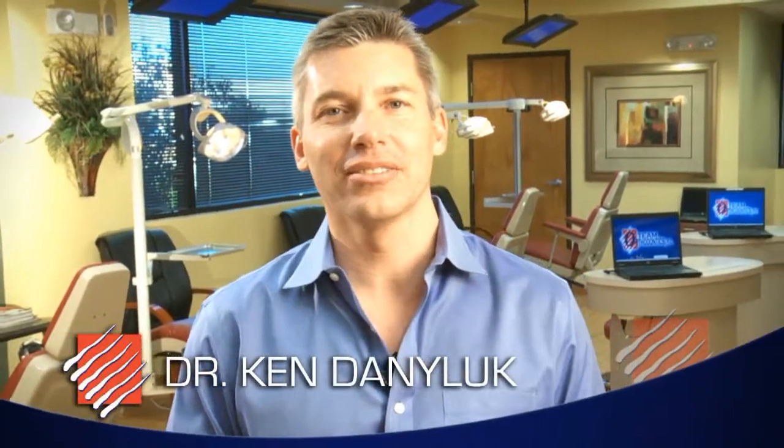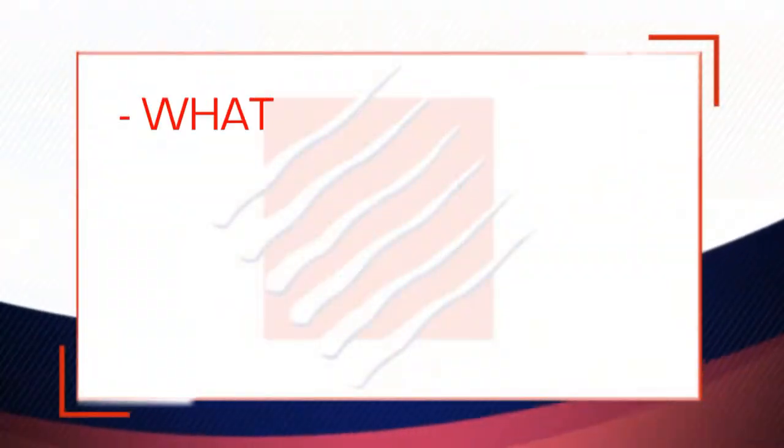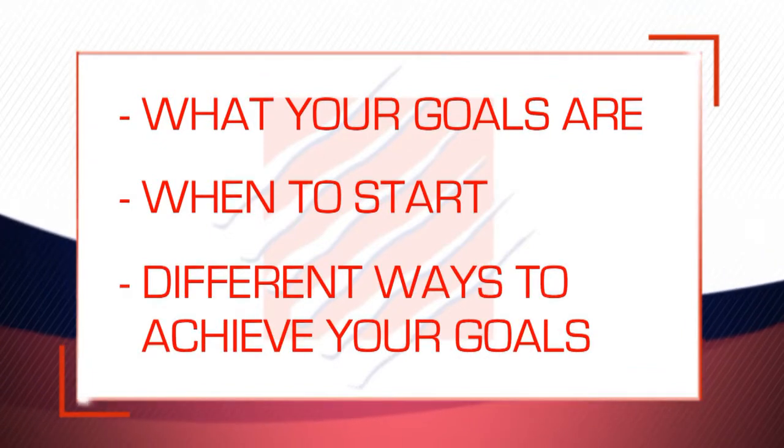Hi, welcome to Team Orthodontics. I'm Dr. Daniluk, or Dr. D as most people call me. I want you to know that today's visit is all about you. In just a few minutes I'll come in to meet with you and we'll get a chance to spend some time together. I'll do a thorough but easy exam on your teeth and jaws and we'll talk about your situation, what your goals are, when's the best time to start treatment, and the different ways we can work together to meet those goals. But first there are a few important things we need to cover, and here's Nikki to tell us more.